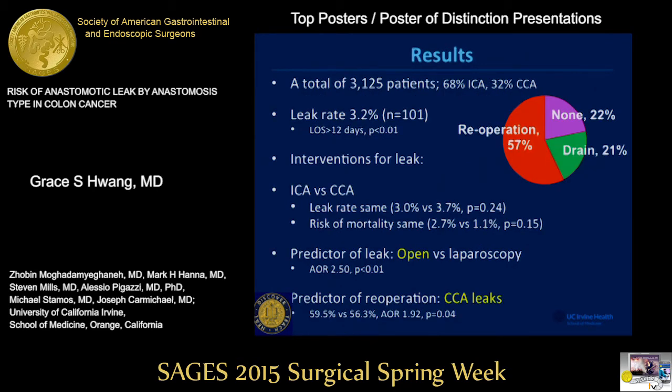Our results showed that there were a total of 3,000 patients in this study period. About 70% underwent ileocolonic anastomosis and 30% underwent choleocolonic anastomosis. Leak rate was about 3%, which is consistent with the literature, and those with a leak stayed in the hospital for more than about 2 weeks longer. Re-operation was required in about 57%, and 40% required either no intervention or drain placement.